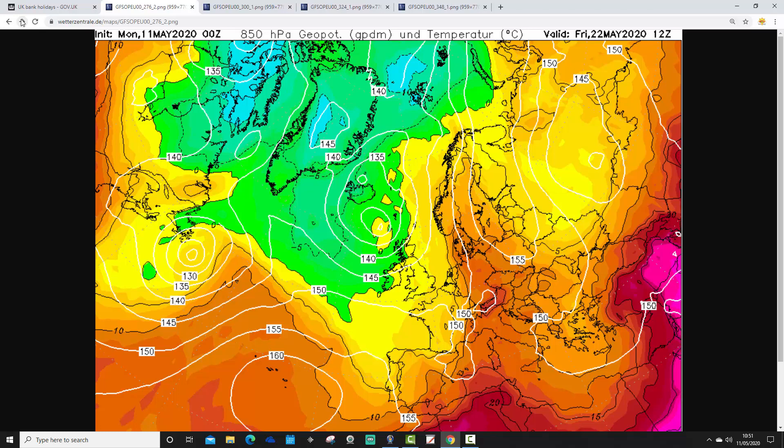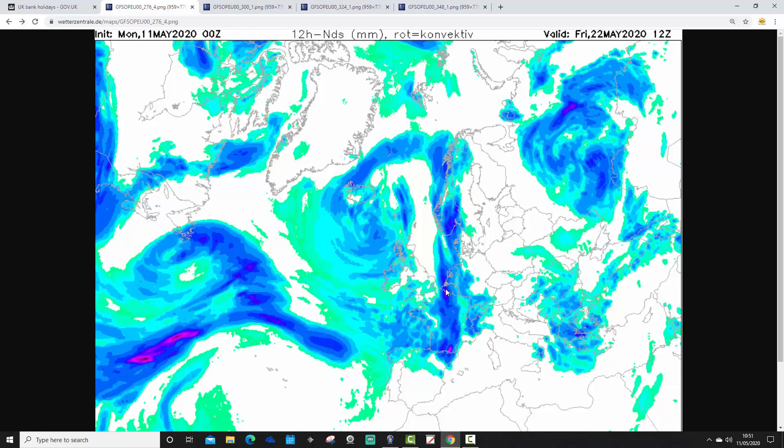Temperatures are a bit cold in the far north, otherwise not too bad. There's that band of rain I was talking about, clearing off into the continent, and it's leaving us with quite a windy, showery sort of day. Showers mostly in the northwest, very few in the east. Of course, this is a long way out — 276 hours away — so don't take the rain and shower areas too literally.